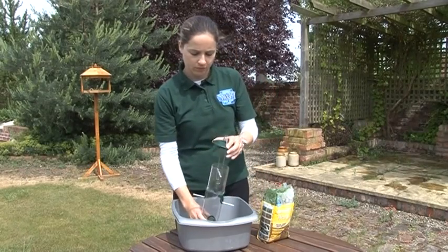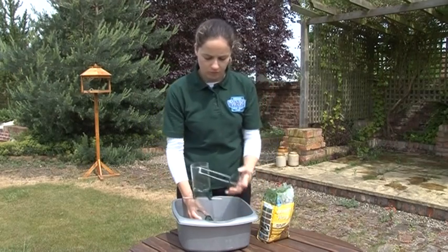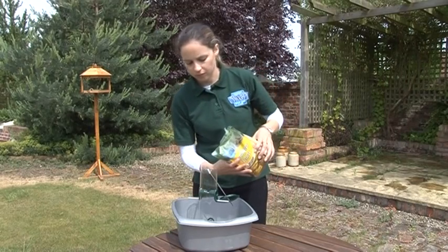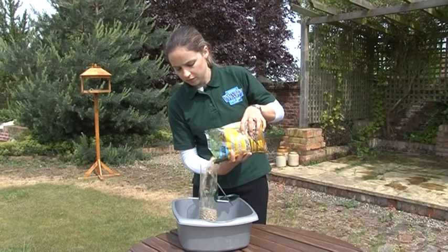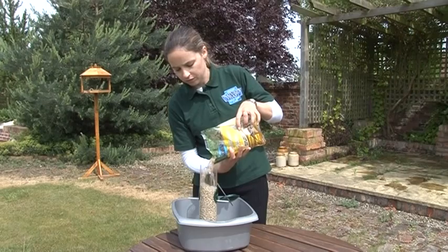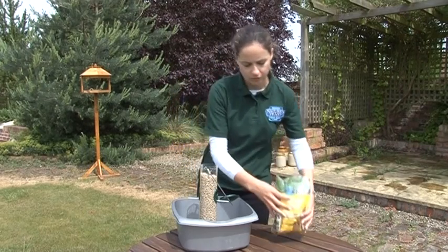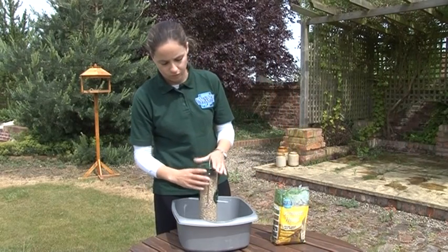Always maintain a continuous supply of fresh food, as birds will come to depend on the food you put out. Consider different foods and feeding methods. Some birds can hang from feeders, while others may prefer table or ground feeding. When filling the feeder, only put out as much food as will be consumed in one or two days.